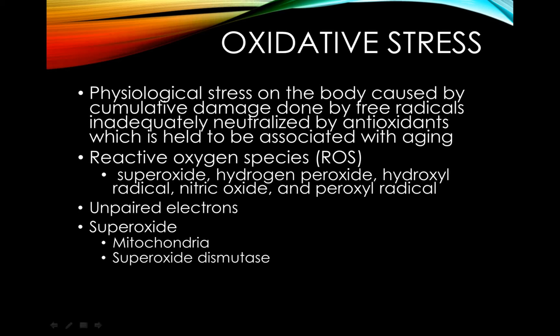The enzyme superoxide dismutase neutralizes the free radical, turning it into hydrogen peroxide. Hydrogen peroxide is still a free radical, but it's much less potent. With the addition of other antioxidant enzymes, hydrogen peroxide can become simply water and oxygen, which is no longer harmful to cells.